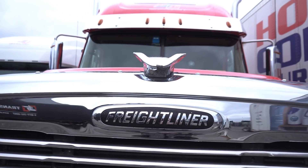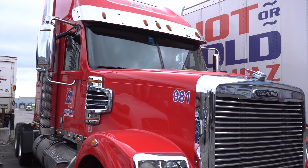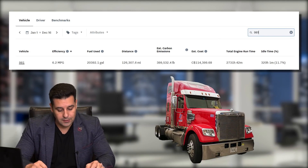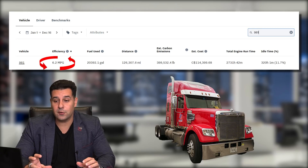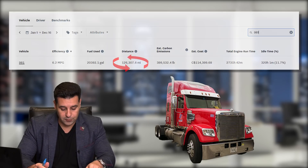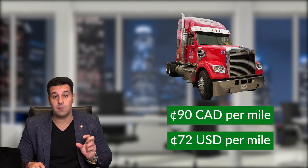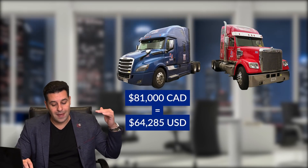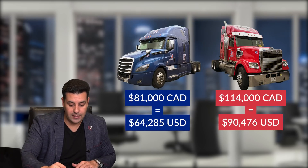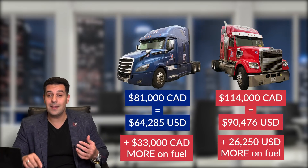Now let's look at the non-aerodynamic trucks — the flat-nose trucks that are basically going against the wind constantly with 80,000 pounds. You remember that beautiful red truck we saw outside? Throughout the year, this driver drove at a combined 6.2 miles per gallon and drove 126,000 miles. The amount this driver spent on fuel breaks down to 90 cents Canadian per mile, or 72 cents US per mile. The first truck spent 81,000 dollars on fuel; the second driver spent 114,000 dollars running almost the exact same miles.